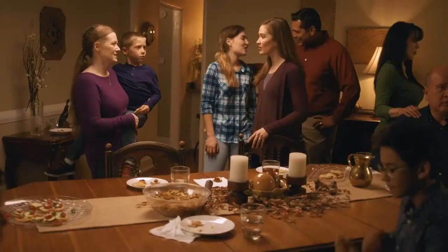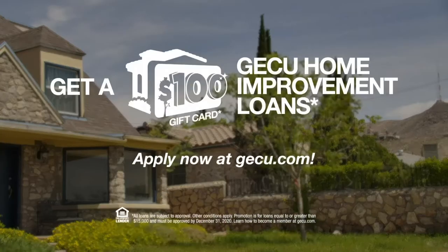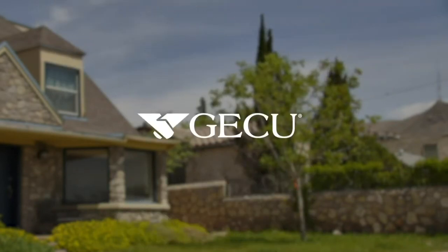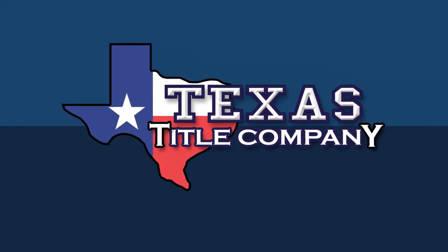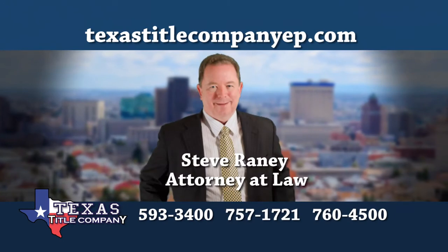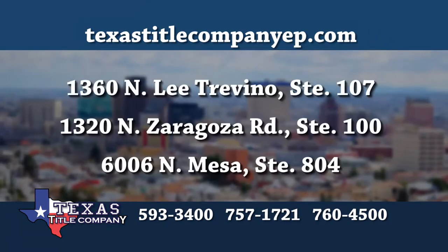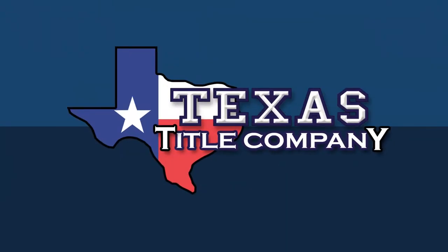Show your home some love with the GECU home improvement loan and get a $100 gift card. Apply now. The next time you sell or buy a home, do it the right way at Texas Title Company. Texas Title Company is the only title company in El Paso with a real estate attorney actively involved in all of its closings. Steve Rainey has decades of experience in real estate law and with his team puts their passion for thoughtfulness and detail into every single home sale. Ask your realtor to close at one of Texas Title Company's three locations. Close with confidence.